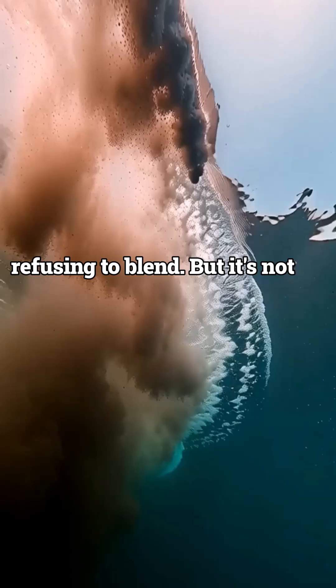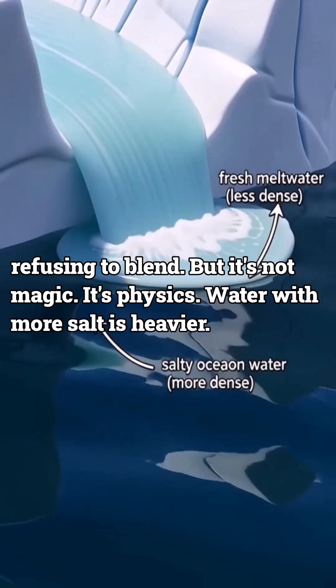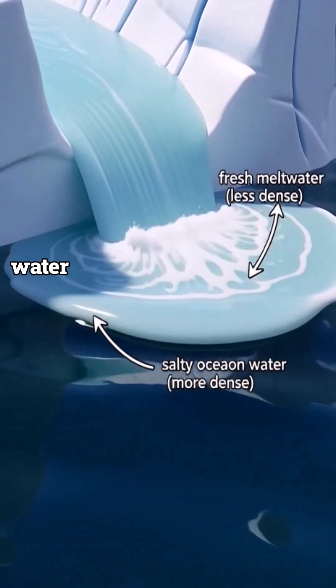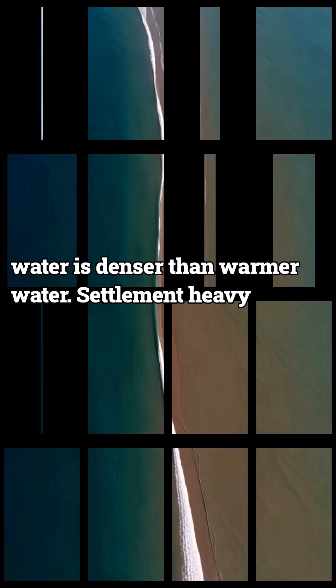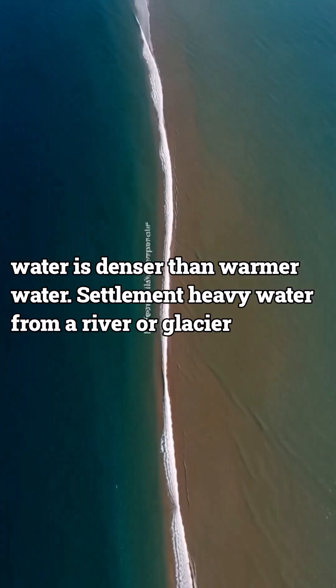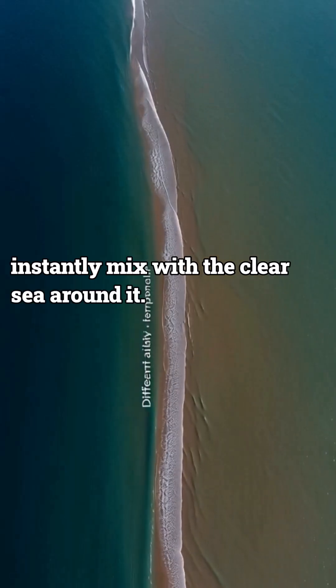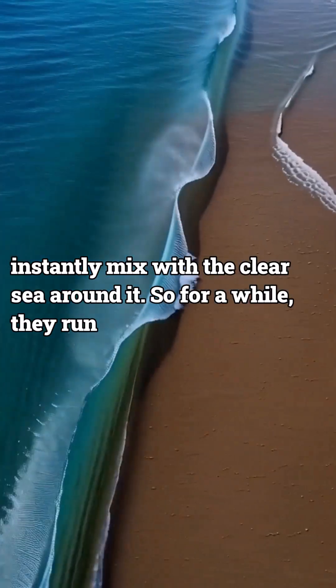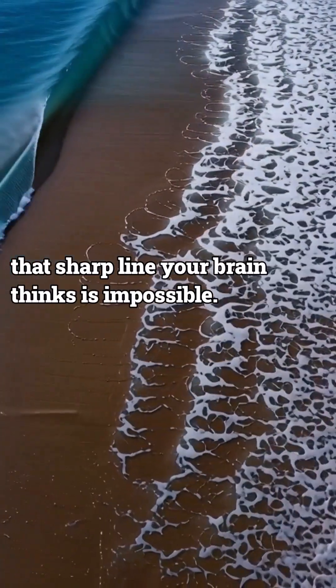But it's not magic — it's physics. Water with more salt is heavier. Colder water is denser than warmer water. Sediment-heavy water from a river or glacier doesn't instantly mix with the clearer sea around it. So for a while, they run side by side, forming that sharp line your brain thinks is impossible.